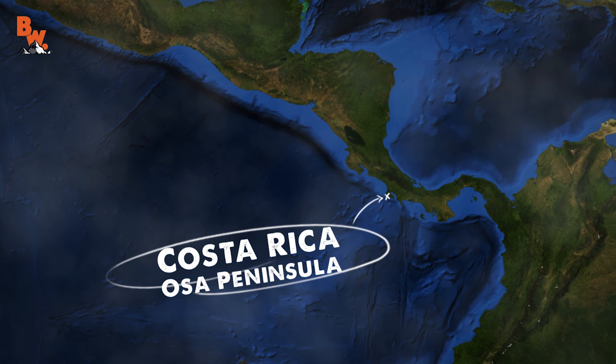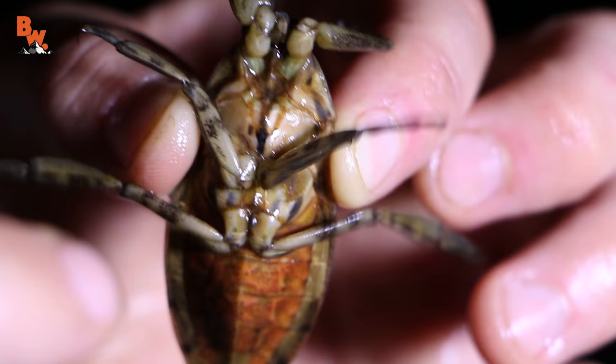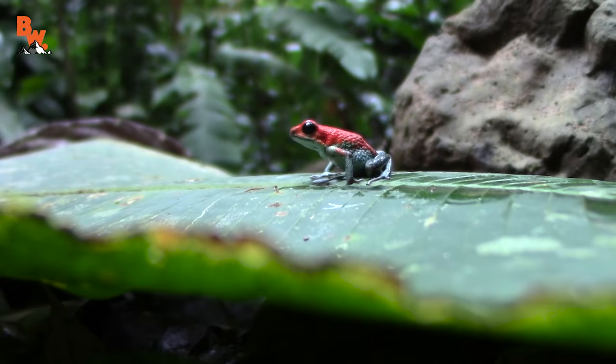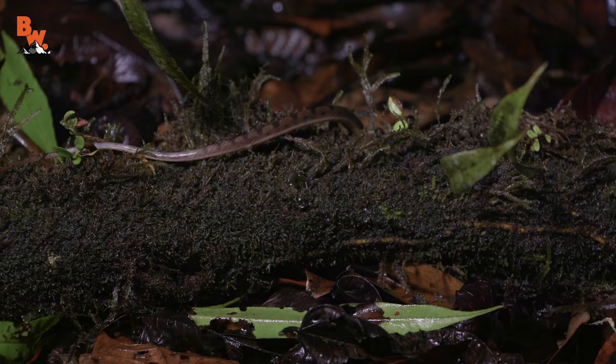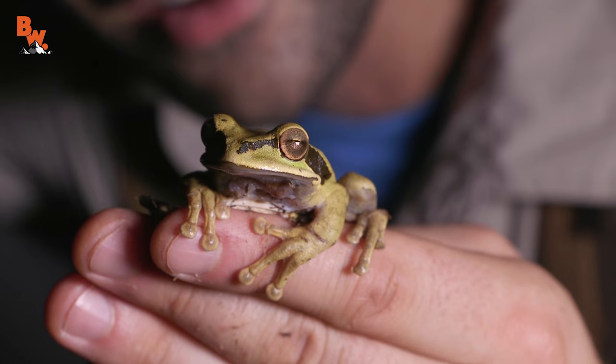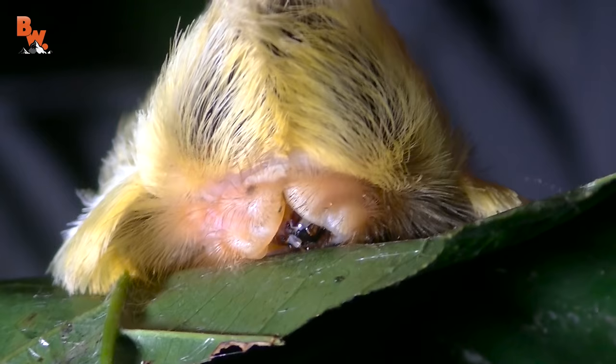Whether it's camouflage to keep you hidden, or bright colors to warn predators that you would be one toxic treat — it's all about survival of the best hidden or best dressed. But what if you don't care to hide, and you were not born with bright colors, but instead one soft-looking, cuddly coat which conceals beneath it an armor of venomous spines? Get ready to meet the Furry Puss Caterpillar.